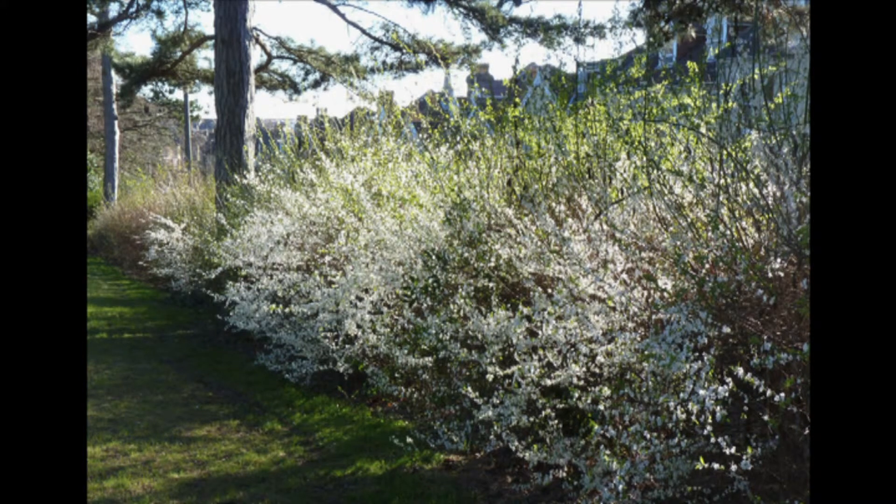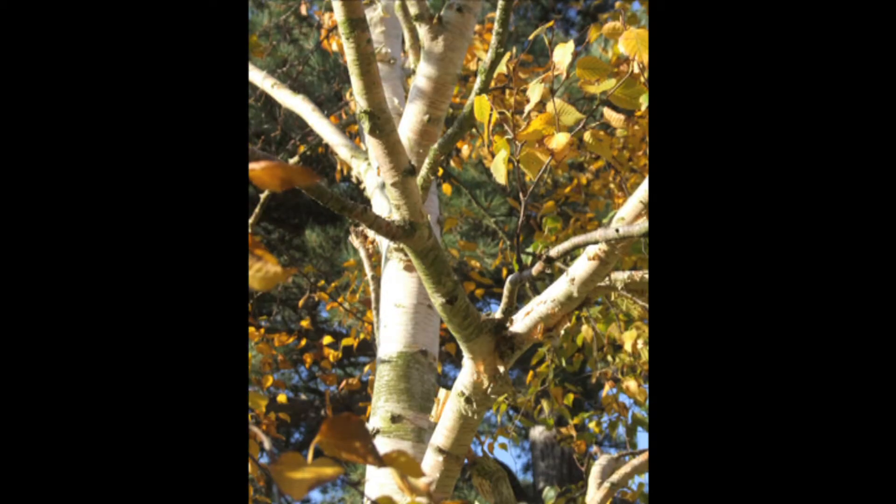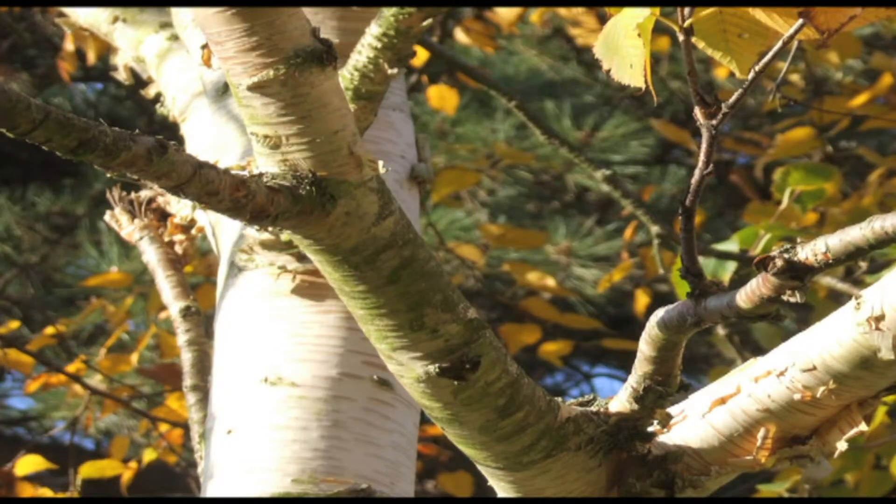An unusual tree, rarely planted in this country, can be seen in the wildflower meadow area. This West Himalayan birch, Betula utilis var. jacquemontii, has the whitest bark of all birch species and was used in ancient times in India for writing Sanskrit texts. The bark has many modern uses, including packaging butter, making umbrella covers and bandages.